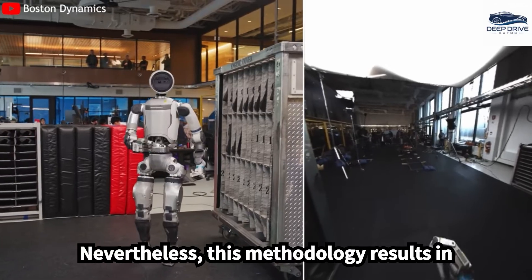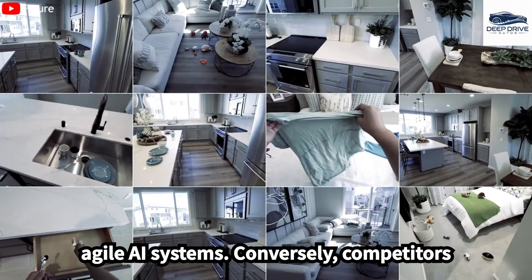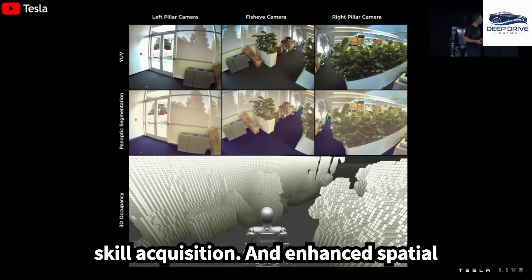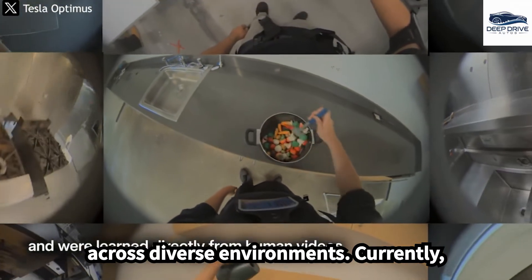This methodology results in a protracted and costly skill acquisition process, contrasting sharply with more agile AI systems. Conversely, competitors like Tesla Optimus capitalize on real-world data for learning, enabling rapid skill acquisition and enhanced spatial awareness. This approach significantly bolsters their operational effectiveness across diverse environments.